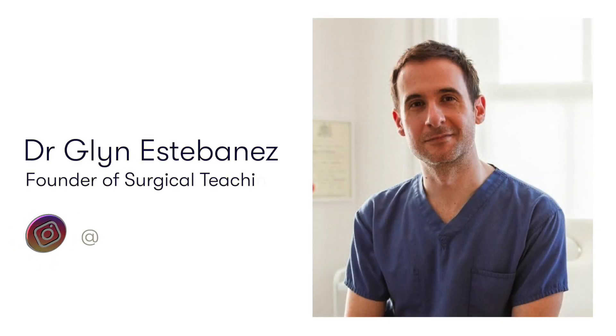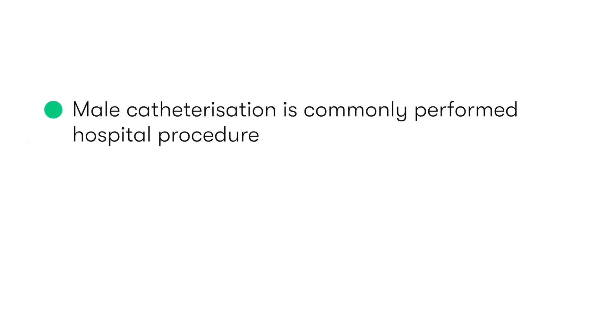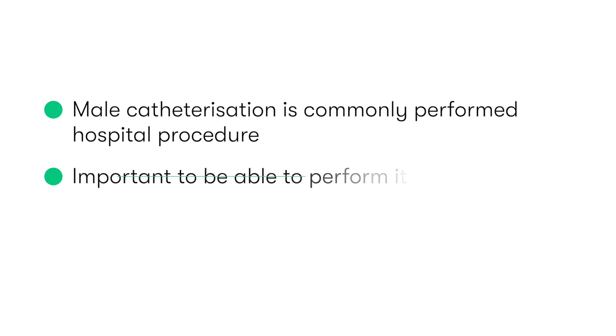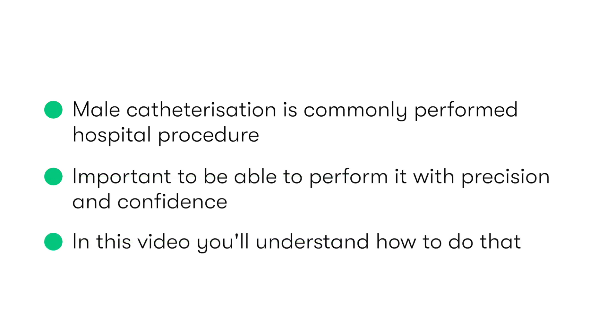Hi guys, Dr. Glynn from Surgical Teaching here, and welcome to this video on male catheterization. Male catheterization is one of the most important and commonly performed skills you'll be expected to perform when in hospital. At the end of this video, you'll understand how to perform it safely and with confidence.